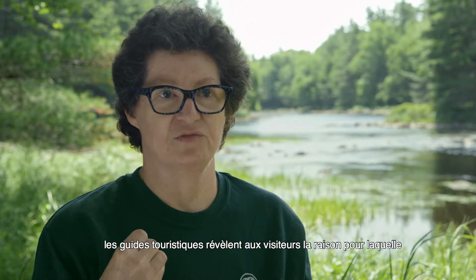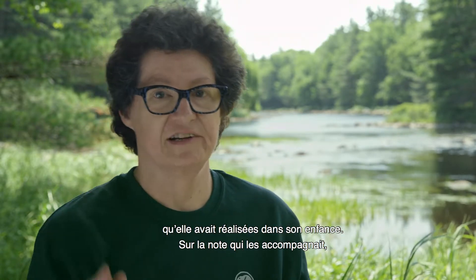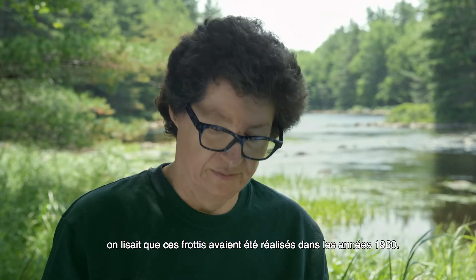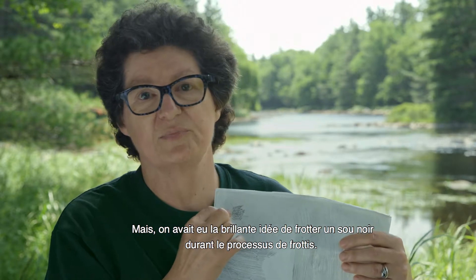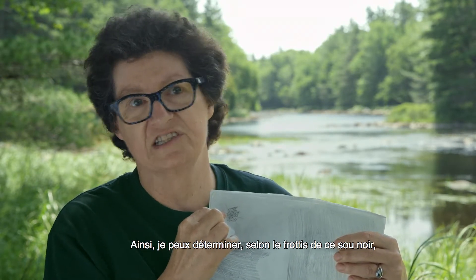As part of their talk, the tour guides tell people why they're not allowed to do rubbings. So somebody brought in rubbings that they had done when they were a child. The note that came with it said that they were done in the 60s, but they very intelligently rubbed a penny when they did it. So I can tell from the rubbing on this penny that it was actually done in 1973.